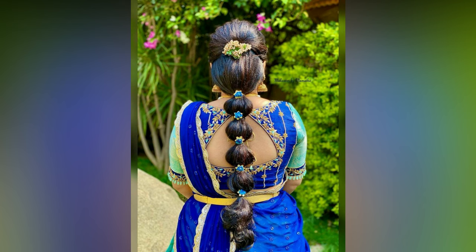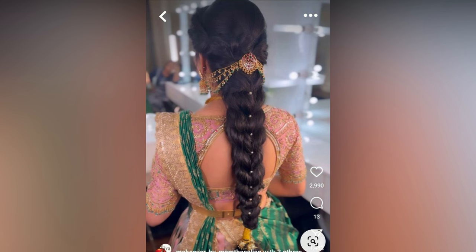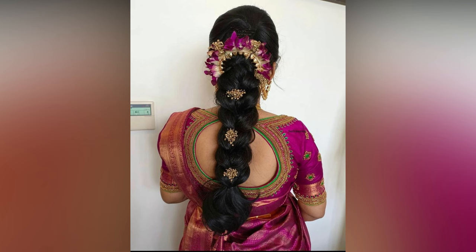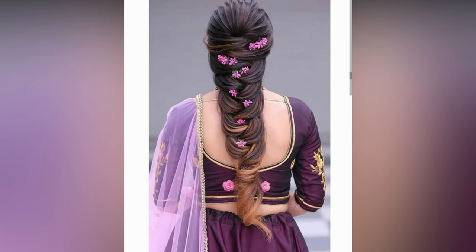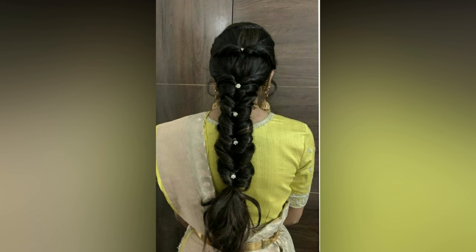Do you know which reception party hairstyle is trending these days? Beachy waves complemented with embellished bubble braids. If you want to keep your tresses open, opt for a simple bubble braid. Messy hairstyles for lehengas never disappoint — it is certainly one of a kind. Not to mention, those tiny floral accessories do complete justice to this reception hairdo.